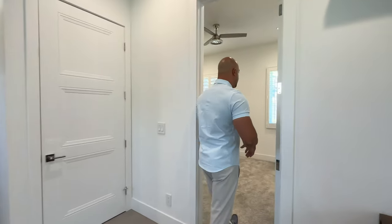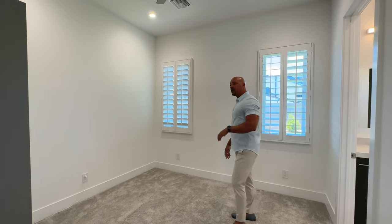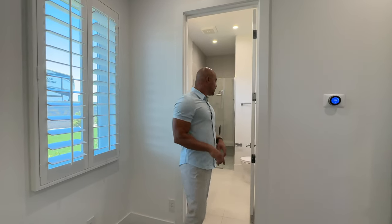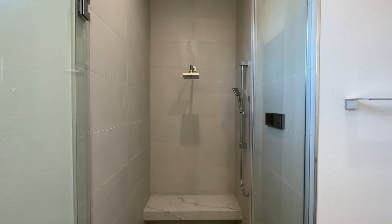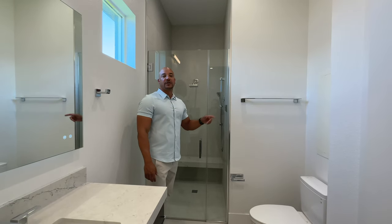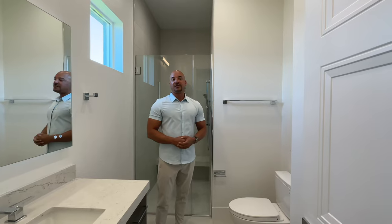Now let's check out the actual bedroom. We have the same Nest thermostat system as in the main house, a nice television on the wall. Let's check out this bathroom — all TVs are included in the sale of this property, by the way. Same setup: beautiful back-illuminated mirror, quartz counter surface, custom cabinetry, walk-in closet. And even this shower — we've got the same shelf, zero entry, a beautiful 12 by 24 inch linen-looking tile, and of course the Moen controller. It's crazy that they put that in the secondary bedrooms — it's even more crazy that they put it in a Casita. No expenses spared.